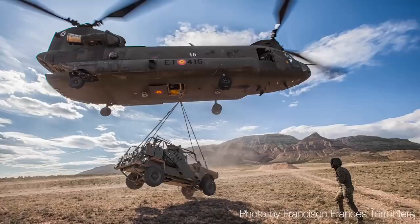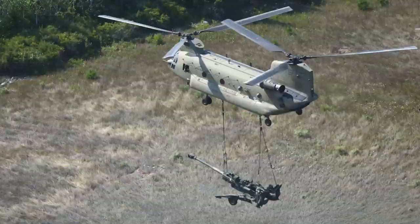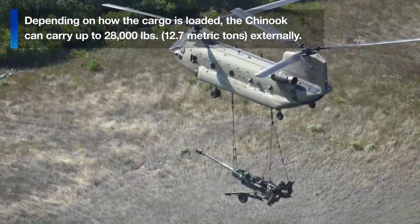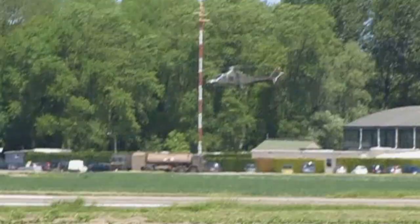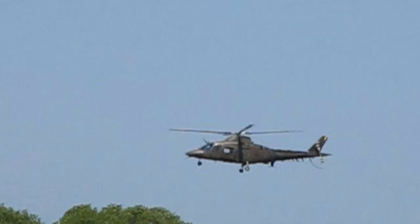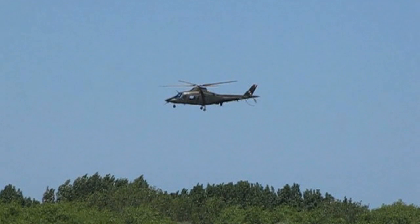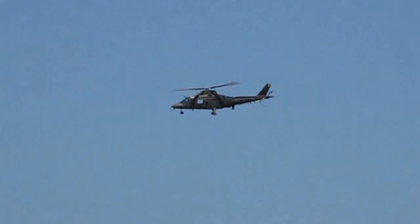Other European Chinook operators such as Spain, the UK, Italy, Greece and Turkey are all replacing their older model Chinooks with the newer F model, as the only helicopter that can replace the Chinook is another Chinook. The Belgian Air Force is expected to order between 8 and 10 of these tandem rotor heavy lift helicopter transports. That pretty much sums up the future of the Belgian Air Force's rotary wing assets. Of course, like all military acquisition plans, these are subject to change. In a future video, we will look at what the future holds for the Belgian Air Force's fixed wing assets.